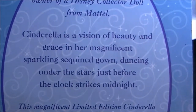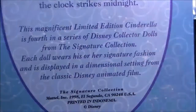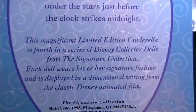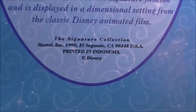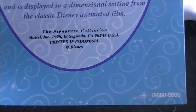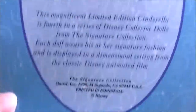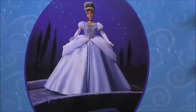The certificate reads: 'Cinderella is a vision of beauty and grace in her magnificent sparkling sequined gown, dancing under the stars just before the clock strikes 12.' It's printed in Indonesia. They definitely don't do the same authenticity cards as they do now — the modern ones tell you what number you have — but that's what they had back then.